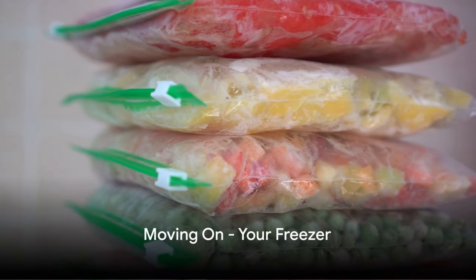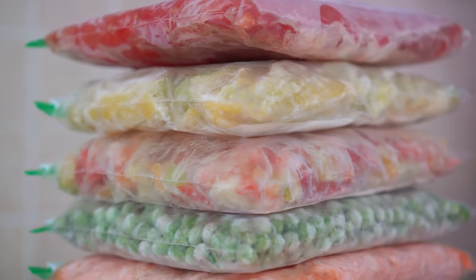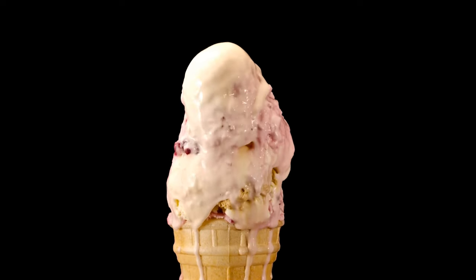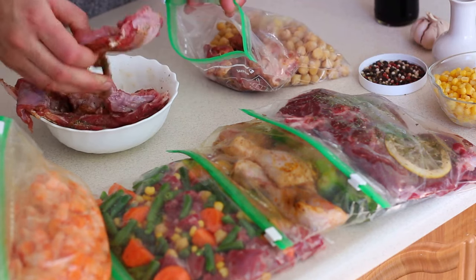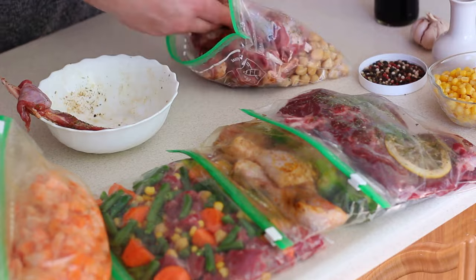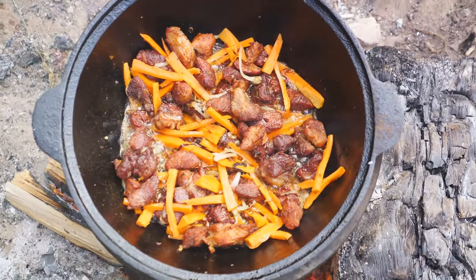As the clock continues to tick, it's time to move on to the freezer. This frosty fortress is your next line of defense in a power outage. Not all frozen foods are created equal — they have a hierarchy, a pecking order based on their ability to last without power. At the top of the pyramid, we have frozen fruits and vegetables. They should be your first port of call — not only nutritious, but also versatile, usable in everything from smoothies to stir fries. Next in line are your frozen meats and poultry, which can stay safe for up to two days in a powerless freezer, provided the door is kept shut.